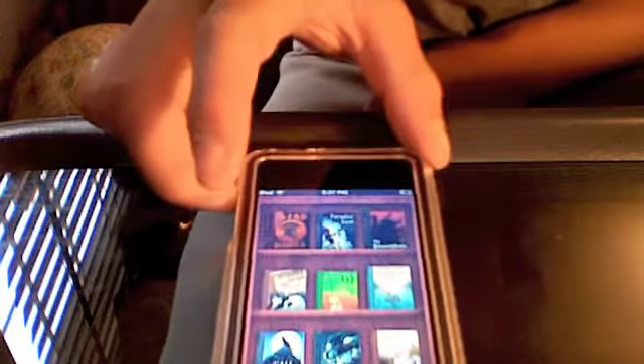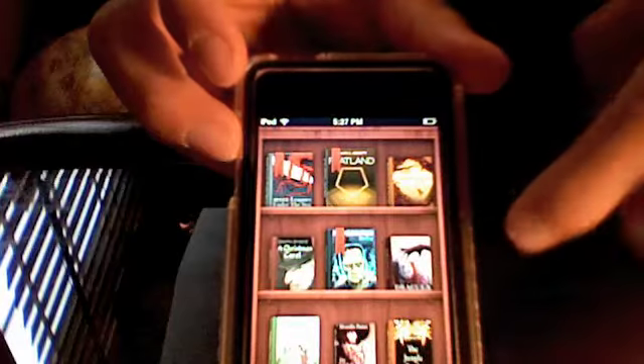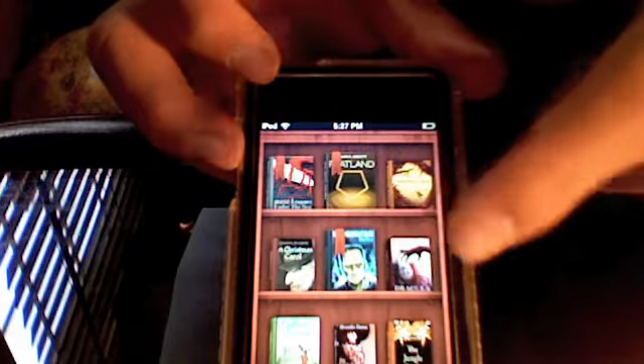Classics is a book app, and it's probably one of the best I've come across. As you can see, the books are on this little shelf right here, and there's books like 20,000 Leagues Under the Sea, Robins and Caruso, Frankenstein, A Christmas Carol.